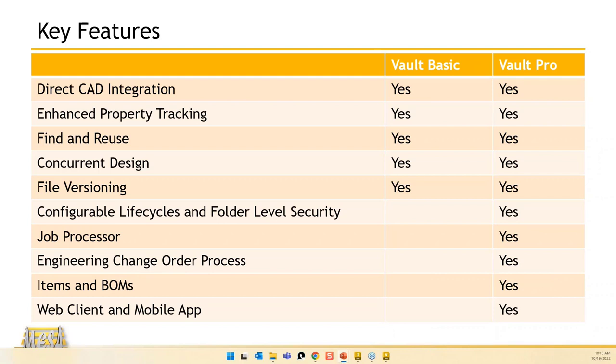The Job Processor is an additional function that allows things to happen in the background — synchronizing properties, creating PDFs, creating DWFs. Vault Pro has a built-in change order process, items and BOMs (typically used when connecting to an ERP system), as well as a Web Client and a Vault mobile app. The Web Client turns your Vault into a web page available on your internal network — it's a view, search, and print utility ideal for people outside the engineering group like your shop floor.